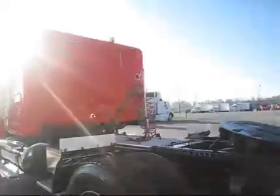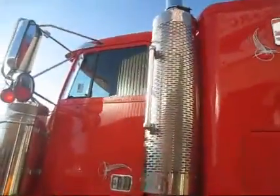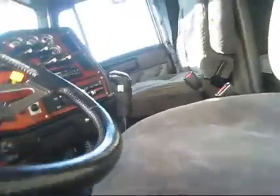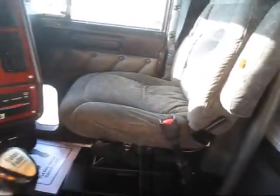We'll go ahead and do a brief walk-through on the interior for you. Button tuck interior, 18-speed transmission. Very clean truck.